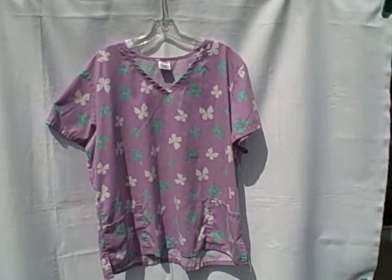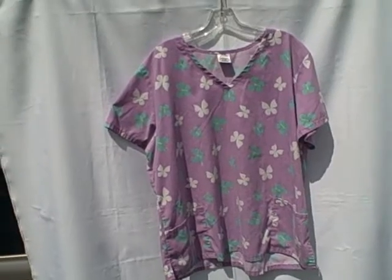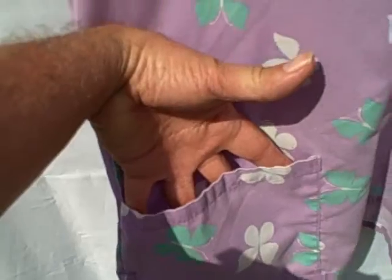Here we have an extra-large scrub top. It's a short sleeve v-neck two pocket pullover. Brand unknown — the brand tag is gone or it wasn't branded. It's got a pocket there, and a pocket there. It's got that style v-neck.